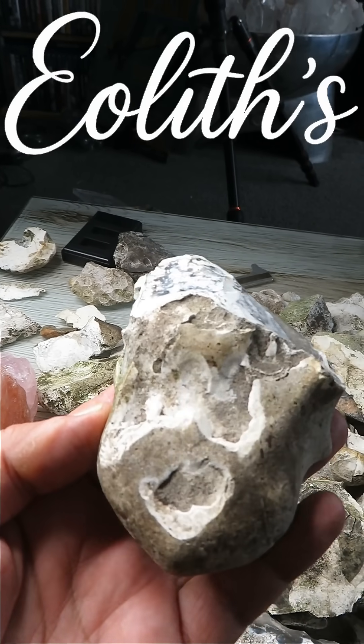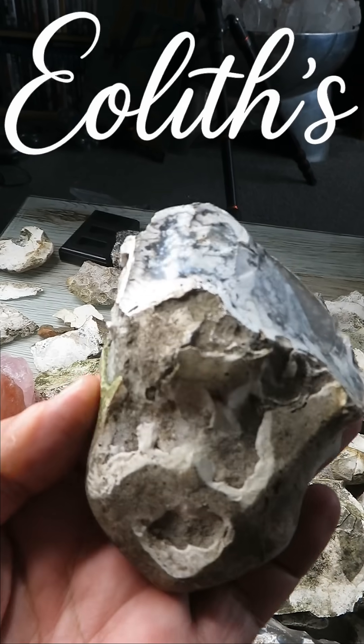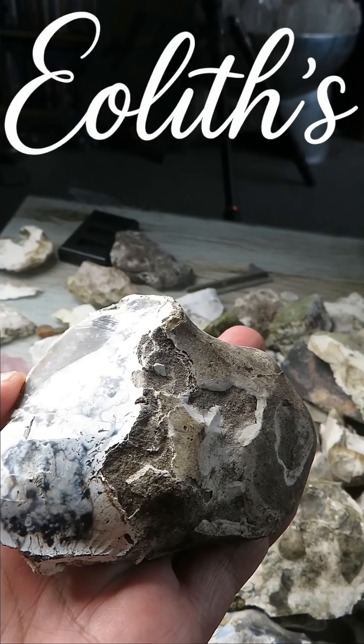Oldowan technology is the oldest recognized stone tool tradition, dating back about 2.6 million years. Simple, functional, and brilliant. Hammer stones, anvils, and cores — the foundation of tool making.